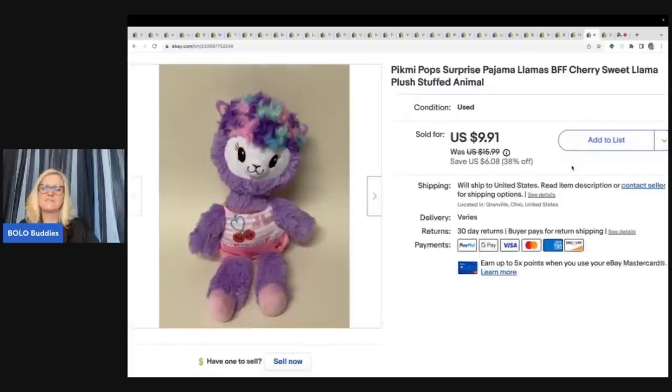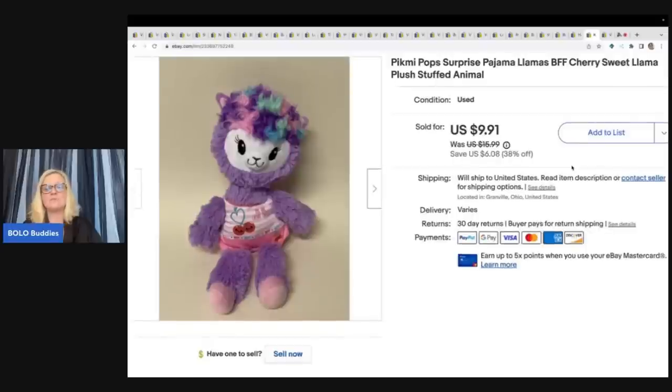The next item is this Pick Me Pop Surprise pajama llamas. I got it at a garage sale for 50 cents and sold it for a best offer of $9 plus shipping. Most of the time, surprise animals are harder to resell because buyers want new ones for that element of surprise. I wasn't sure if this would sell, but it ended up selling quicker than expected. There is still some value in these, but it's usually a bread and butter unless you find one of the rares.